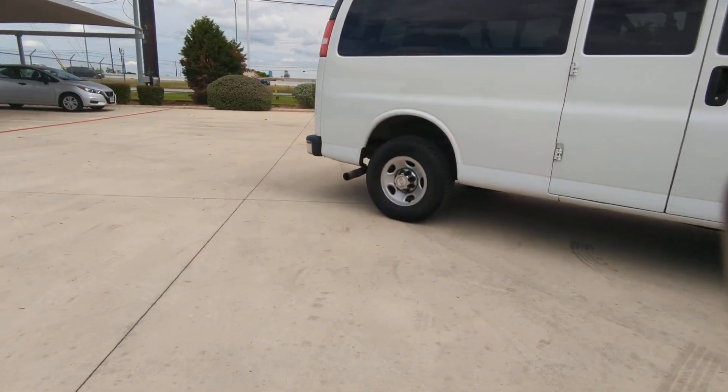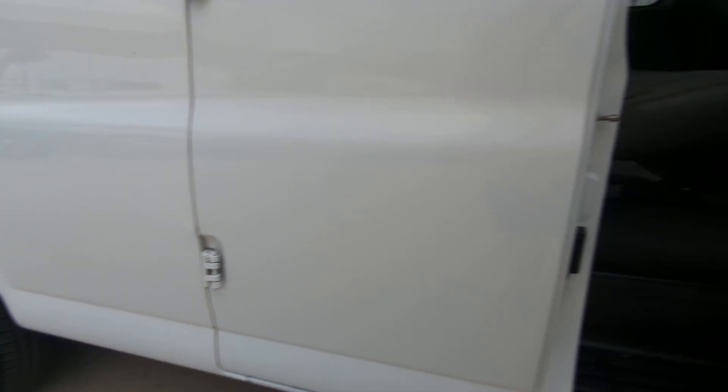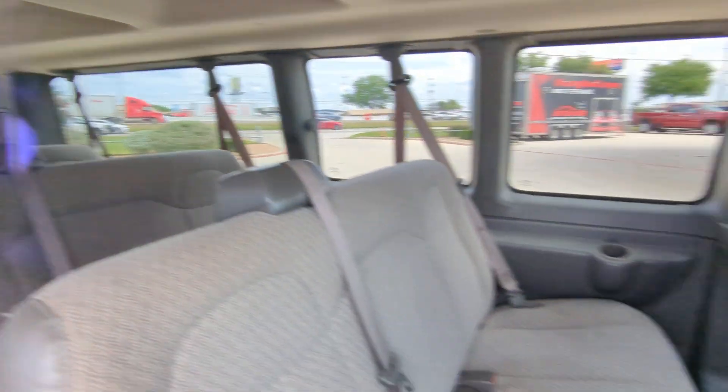This well-designed Express offers a wide range of up-fit options, spacious interior, powerful capability, and modern connectivity to help your business reach its fullest potential.